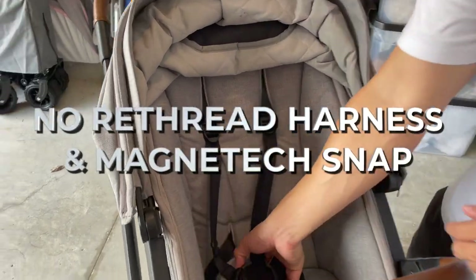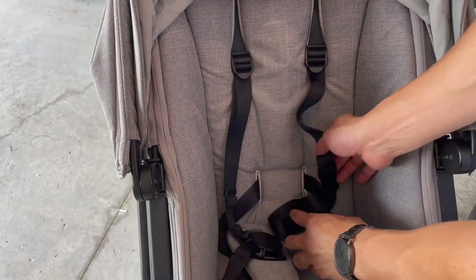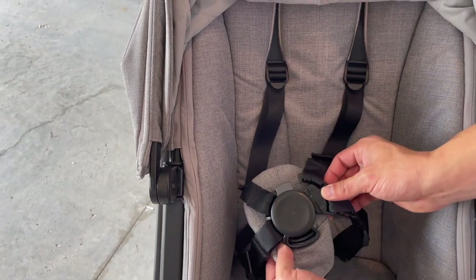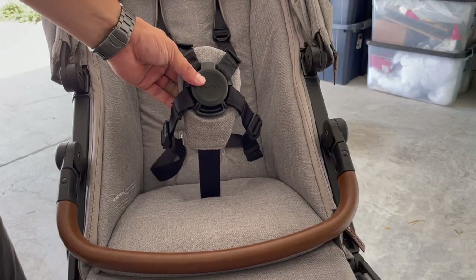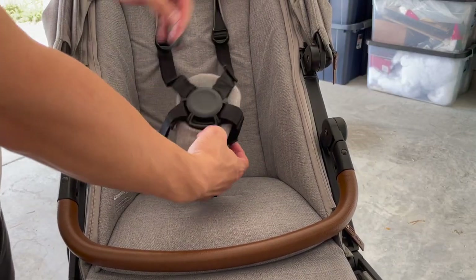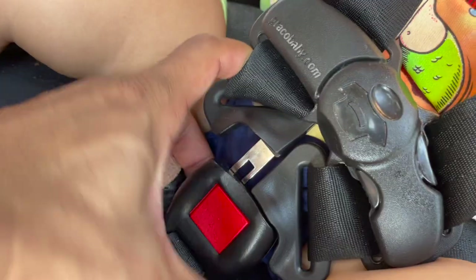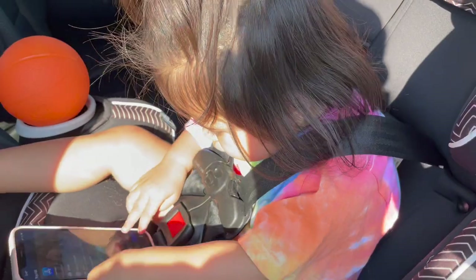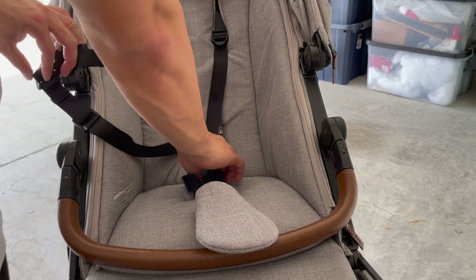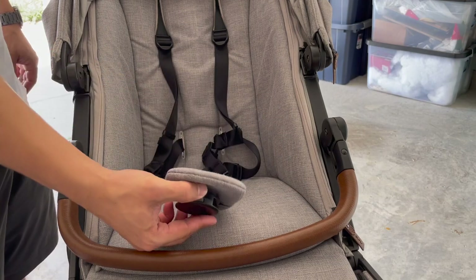Next, we have the no-rethread harness with the Magnatec Secure Snap. This magnetic buckle is very easy to latch and release, and the straps adjust smoothly and always feel secure. The magnetic buckle is so convenient and there's a much lower chance of pinching your child than with standard buckles. Having the ability to release both straps with a single hand is super helpful — it really relieves that concern for new parents.